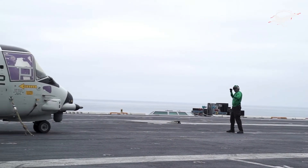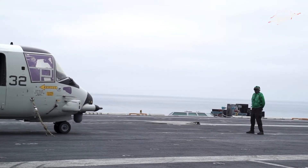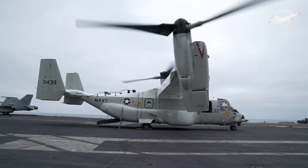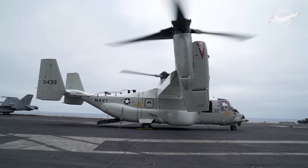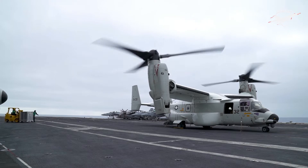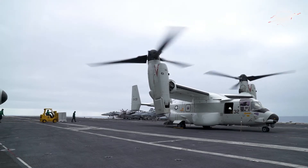The Navy's new CMV-22B Osprey Carrier Onboard Delivery platform has proven to be a game-changer on its first deployment, the Navy's air chief said at a seminar on naval aviation on Wednesday, seven months after getting its initial operational capability (IOC) rating.